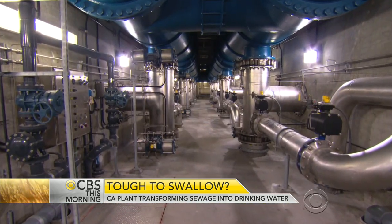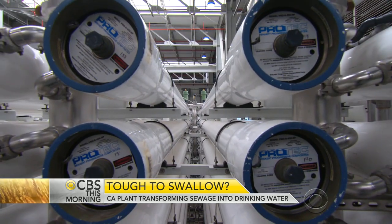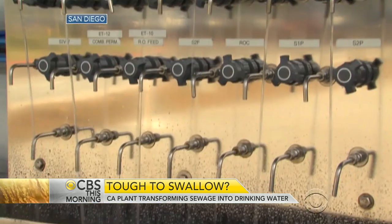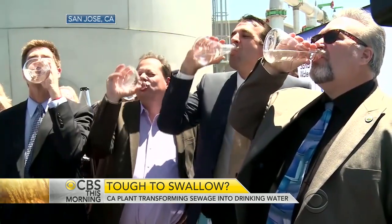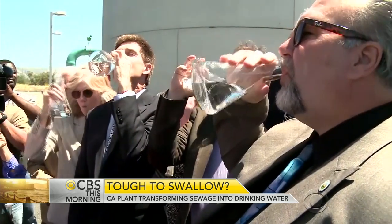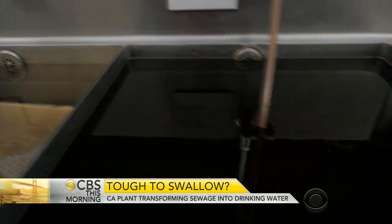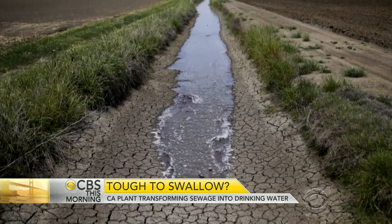Orange County's is the largest plant of its kind in the world and recently expanded. San Diego is fast-tracking a water recycling plant of its own. Mayors in Silicon Valley took a very public swig of recycled water to convince the public its time has come. This is an opportunity to ensure we have a drought-proof source of water. The so-called yuck factor may finally be trumped by the reality of four years of drought.